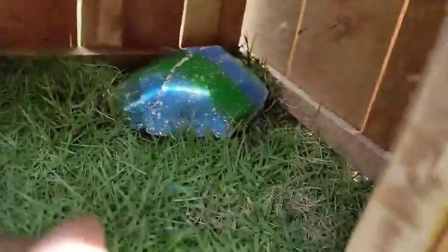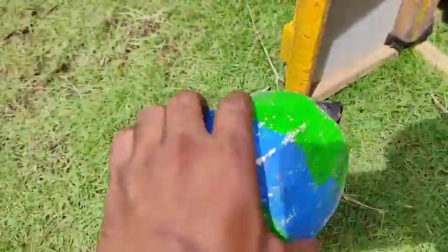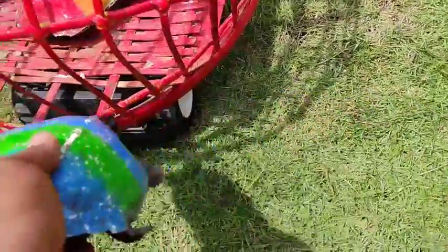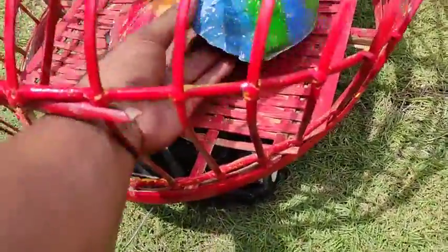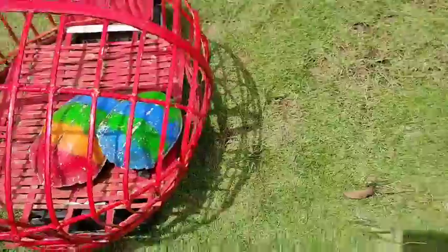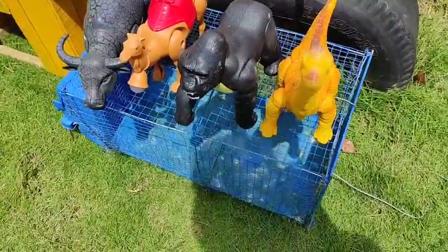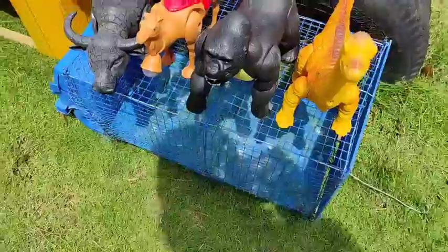Masih ada satu lagi teman-teman. Ini kura-kura berwarna hijau dan biru. Mantul! Ayo kita angkut teman-teman. Wow, lihat teman-teman, di sini banyak sekali hewan-hewan!